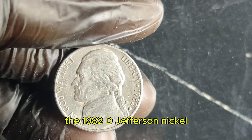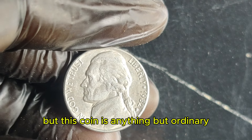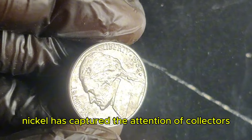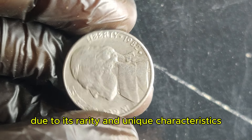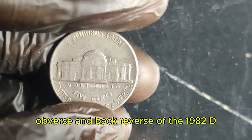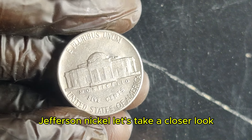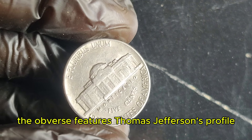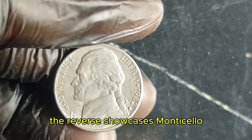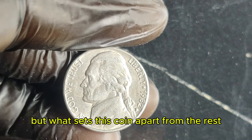The 1982 D Jefferson nickel might look like just another 5-cent piece, but this coin is anything but ordinary. Minted in Denver, the 1982 D Jefferson nickel has captured the attention of collectors due to its rarity and unique characteristics. The obverse features Thomas Jefferson's profile, a classic design by Felix Schlag. The reverse showcases Monticello, Jefferson's Virginia estate. But what sets this coin apart from the rest? The value of a coin is often determined by its rarity, condition, and historical significance. For the 1982 D Jefferson nickel, it's all about rarity — there were millions minted, but only a handful have been found in pristine condition.